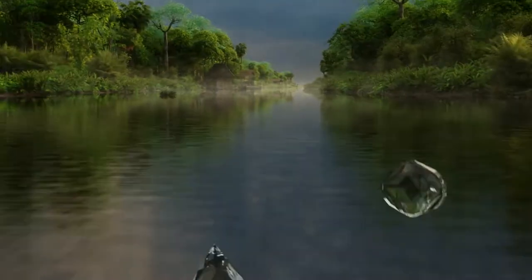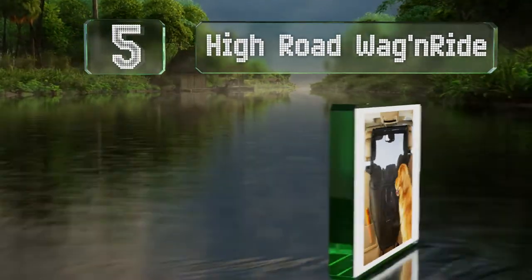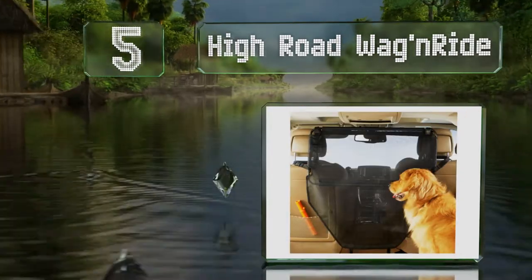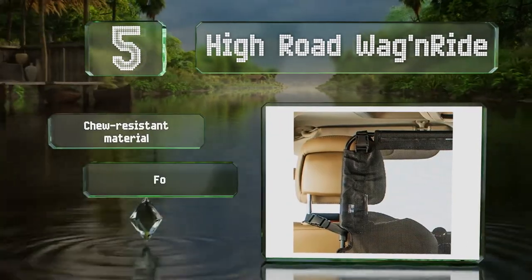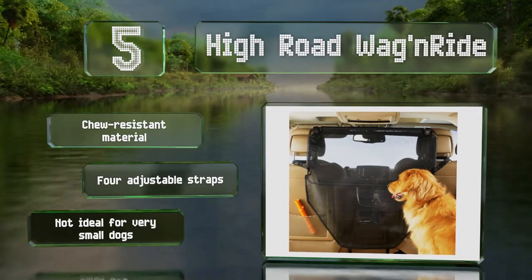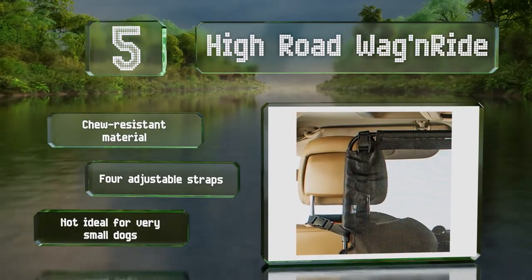Halfway up our list at number five, the High Road Wagon Ride features a sturdy steel frame and protective foam bumpers for stability. The coated polyester mesh is transparent to give your dog a clear view of the front seat. It's made from a chew-resistant material with four adjustable straps, but this one's not ideal for very small dogs.